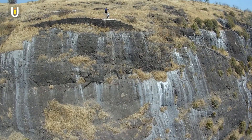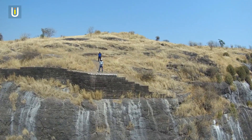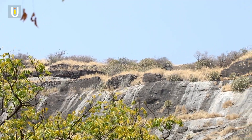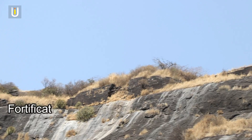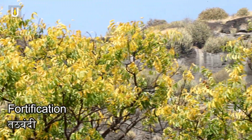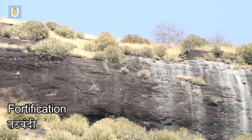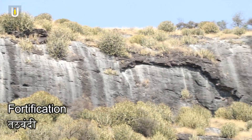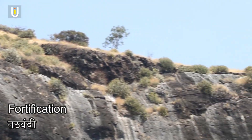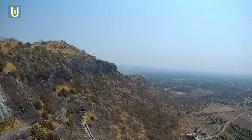The entrance gate of the fort has been lost over time. You can see the remains of the fortification near the entrance and around the entire periphery of the fort. The fort also has natural protection provided by steep cliffs on its sides.